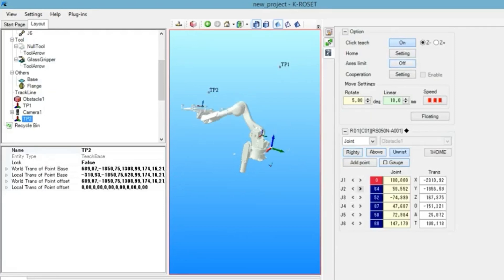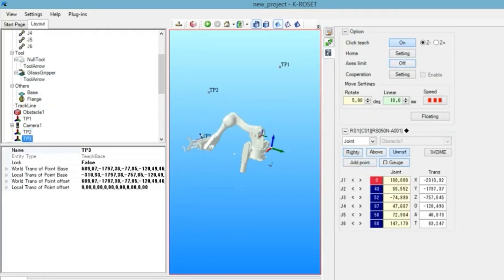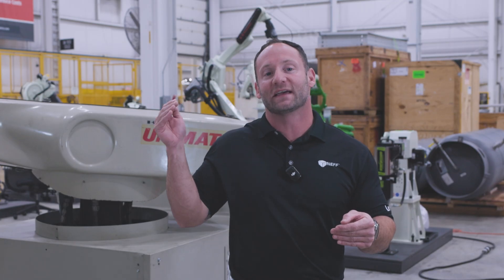Alongside this, Kawasaki's programming interface is intuitive and open, making it easy to scale from basic robotic tasks all the way up to advanced AI integrations.